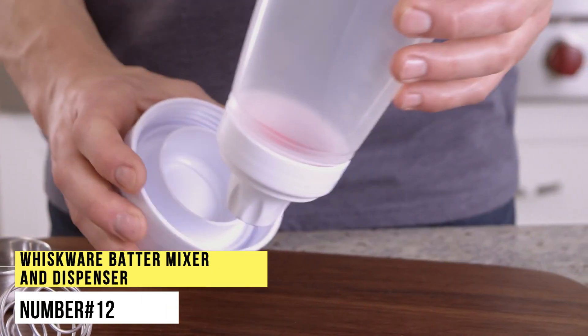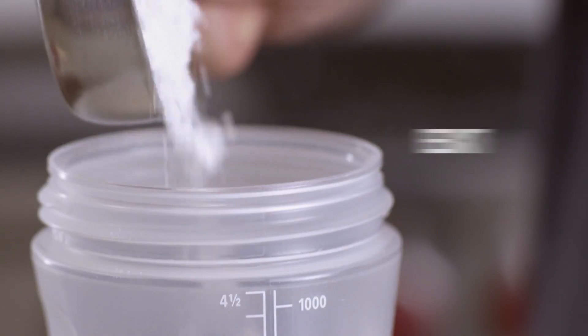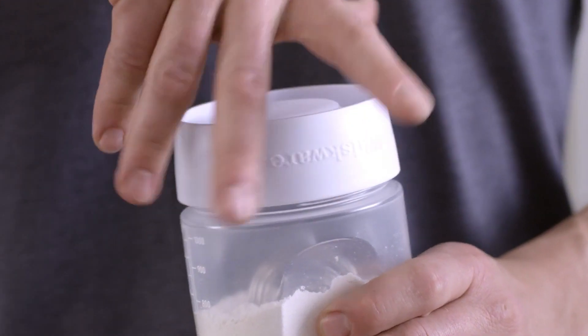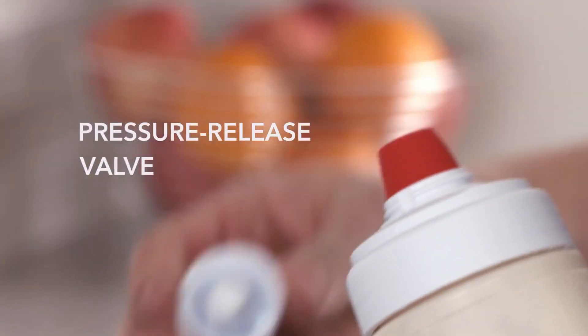Number 12. Whiskware Batter Mixer and Dispenser. Here is the fastest, easiest way to make smooth batters for pancakes, waffles, crepes and more, with less of a mess. This batter mixer with a heat-resistant silicon spout cleans up in less than 30 seconds.